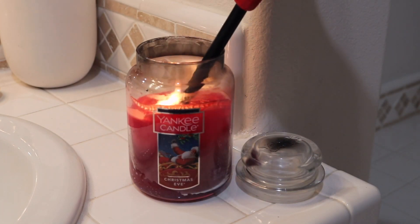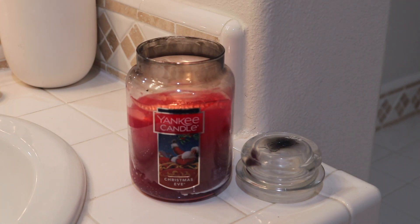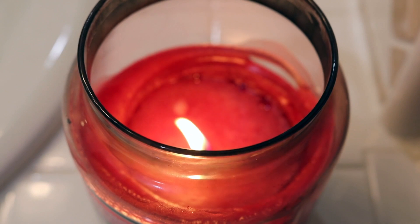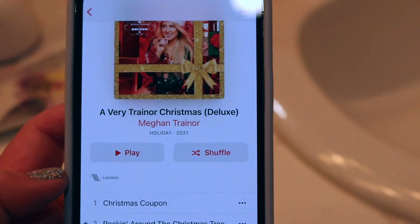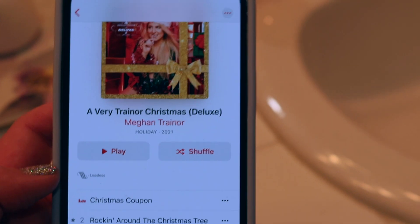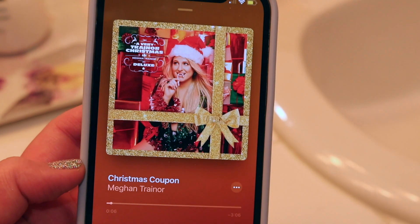I took advantage of the fact that I was filming and took a pamper night — I took a bath — so you're getting the glamorous version of my winter nighttime routine. I lit my Christmas Eve candle since Milo's not around, and I was listening to Meghan Trainor's Christmas album. I love it, it's very good, and I listened to that as I was getting unready for bed.